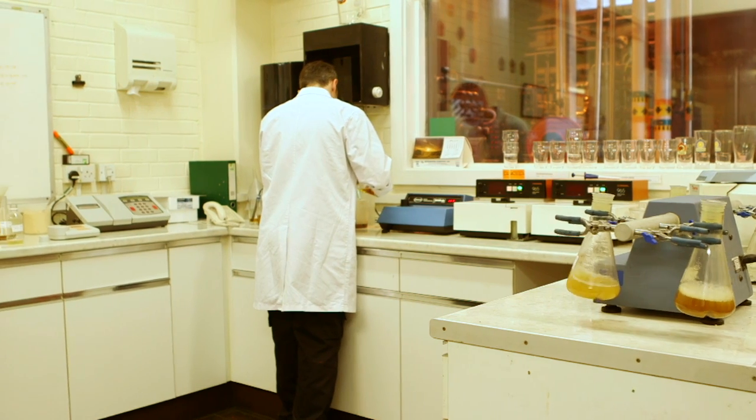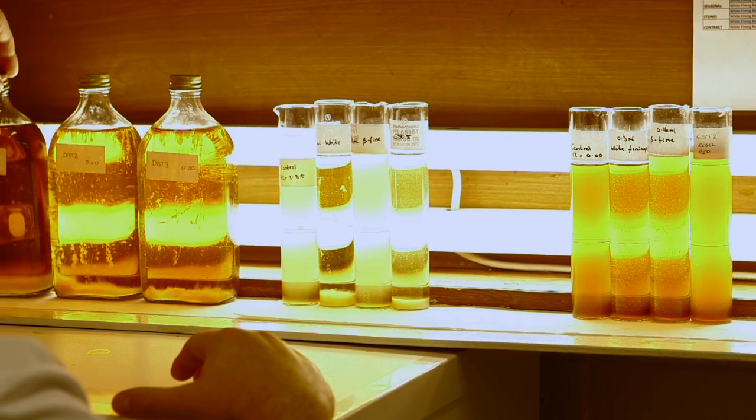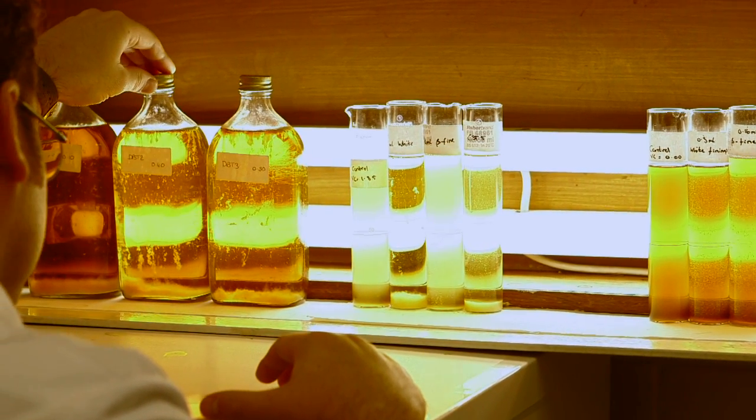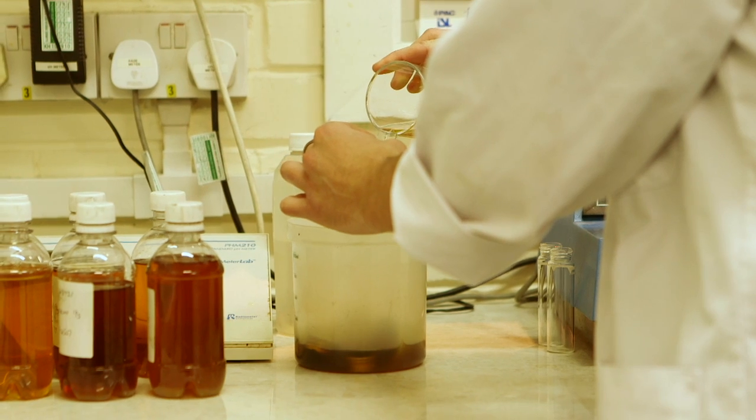The quality and consistency of our beer is something we take very seriously. We're looking for all sorts of things — we're looking for clarity, because in a pub you're expecting a nice clear pint and all the different flavour attributes.